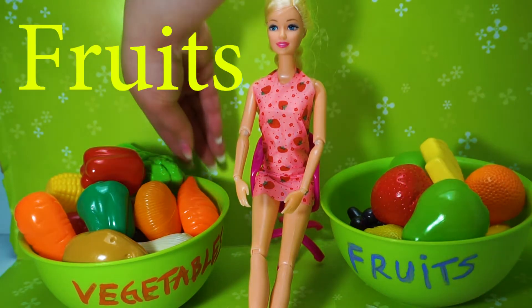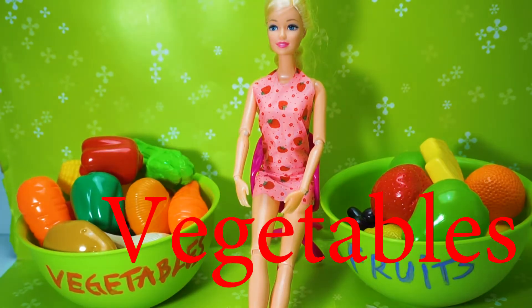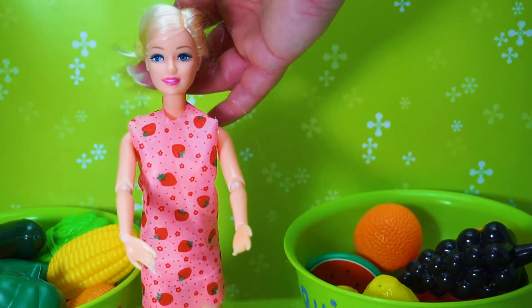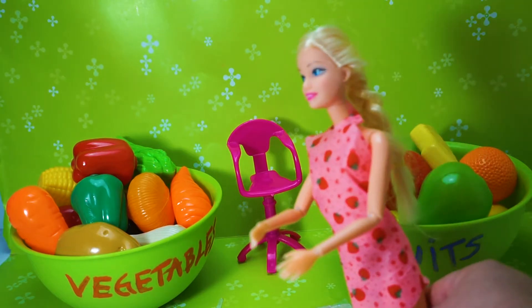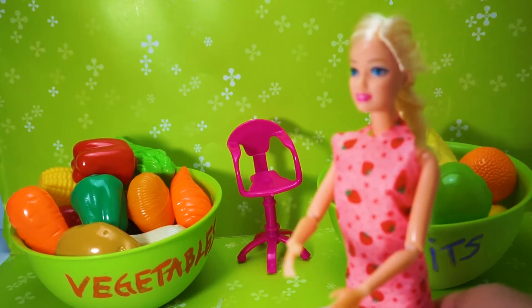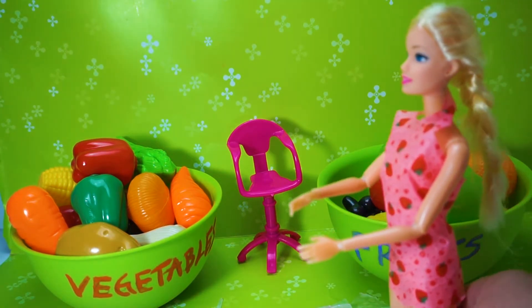We have fruits and we have vegetables. We are learning vegetables and fruits. Barbie Princess Doll learning! Pepper, Watermelon, Pineapple. Let's start learning! Hi kids! Today we are going to learn fruits and vegetables. I'm Barbie Princess Doll.